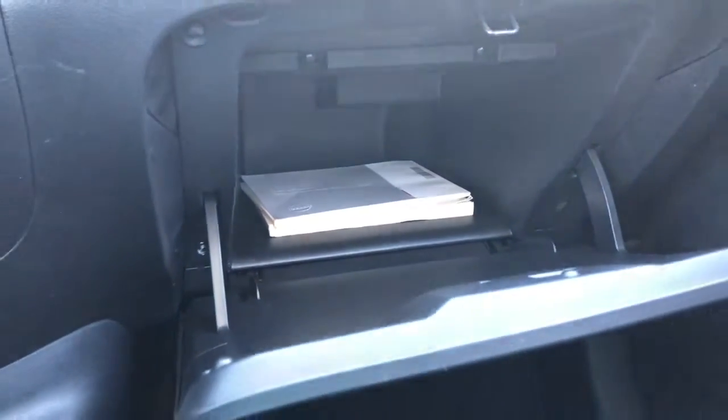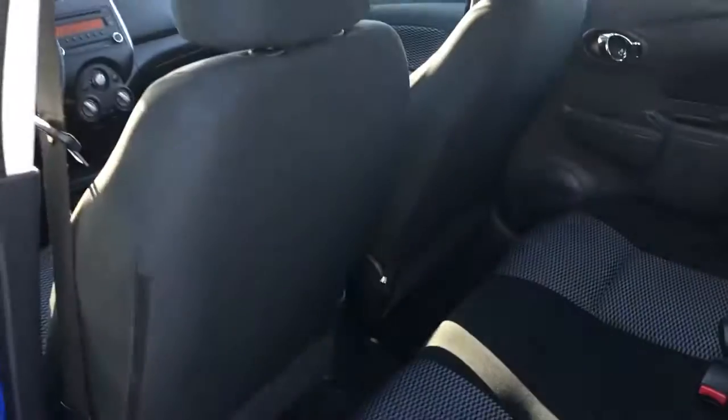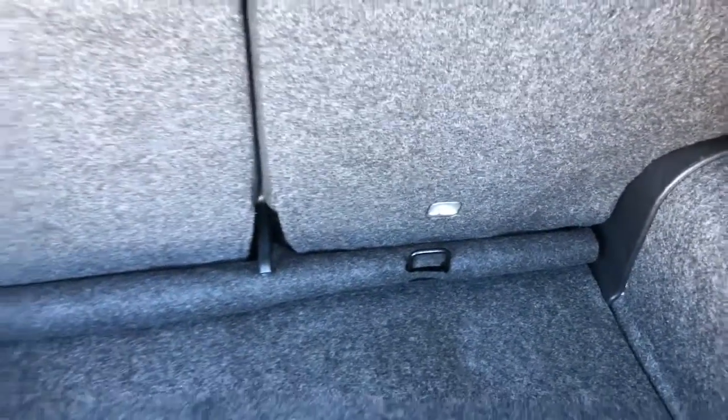In the glove compartment you've got your books and manuals as well as room for personal belongings. Coming to the back of the vehicle, there's lots of storage space even for the small Nissan Micra, and we have those child seat locks and a good amount of storage space for a little vehicle.